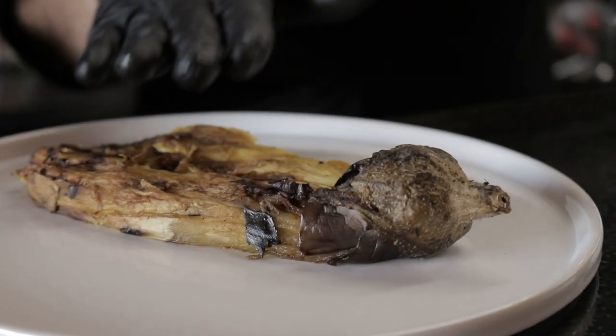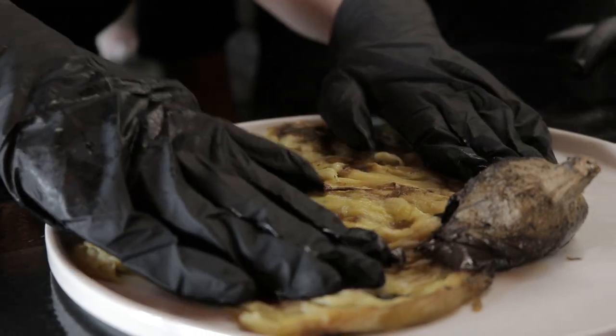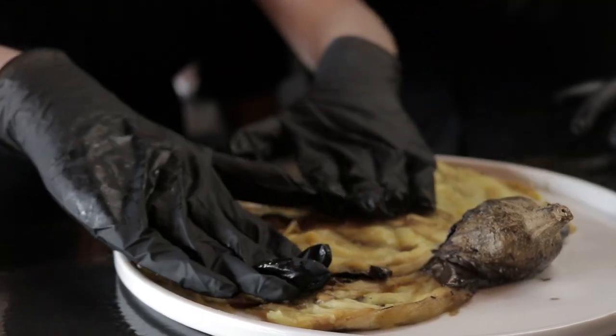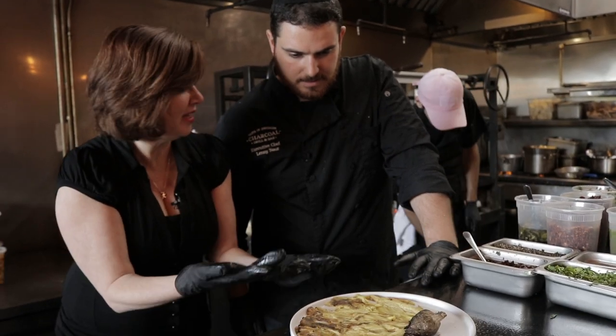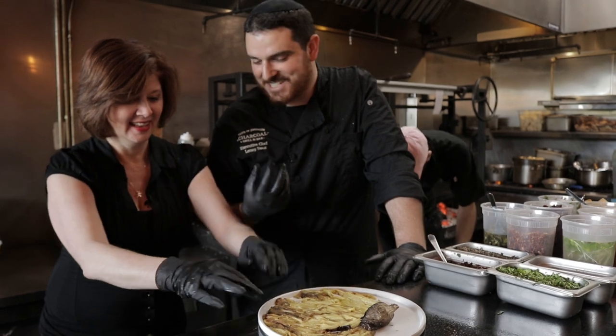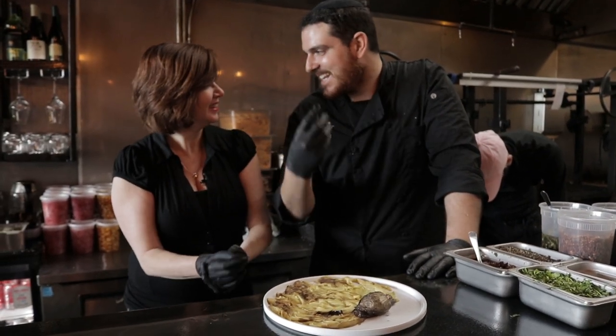I'm going to have you flatten out the eggplant — you'll notice it'll expand. The whole idea is that you've thinned it out almost like a carpaccio, like an eggplant carpaccio. And it's just going to be the eggplant with the seasonings over it. That's how beautiful this dish is — so simple and delicious. It's the simplicity that makes it so awesome.